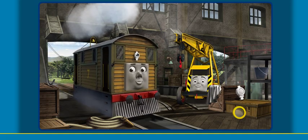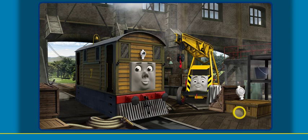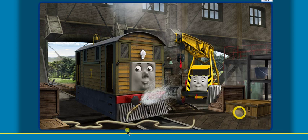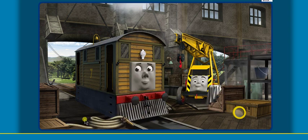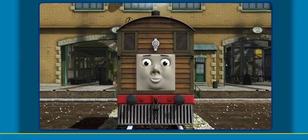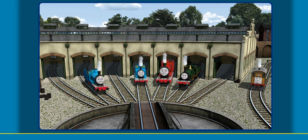Toby's windows are dirty and his lamp is broken. Great job, but there's still more to do. Toby's windows are dirty. You fixed it! Toby is ready to get back to work. You helped repair Edward and Thomas and James and Emily and Toby. You did a great job!